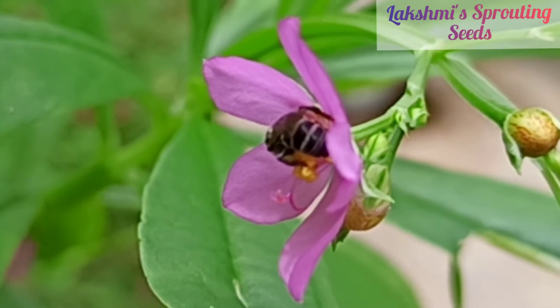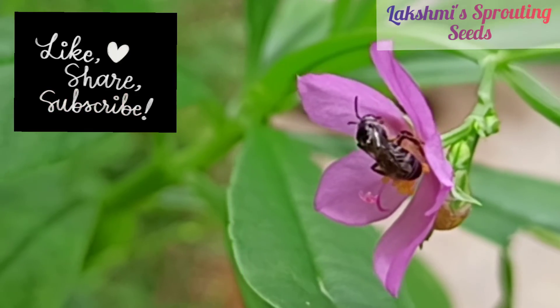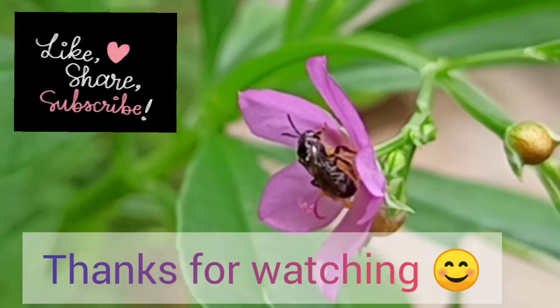If you liked the video, please hit the like button, do share it with your friends, and subscribe.